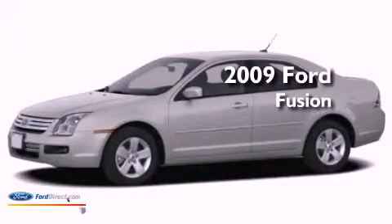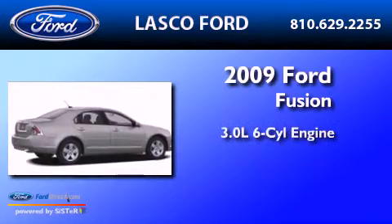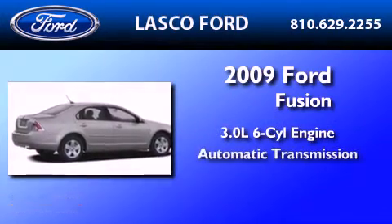This is a certified pre-owned 2009 Ford Fusion. It has a 3.0 liter 6-cylinder engine and an automatic transmission.